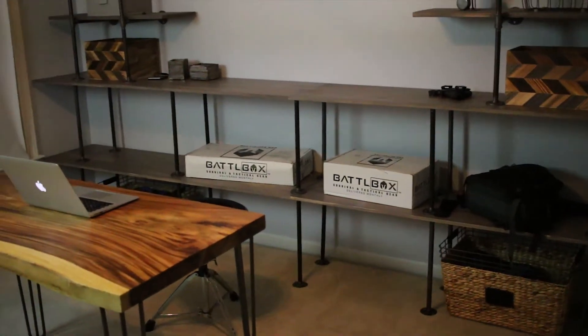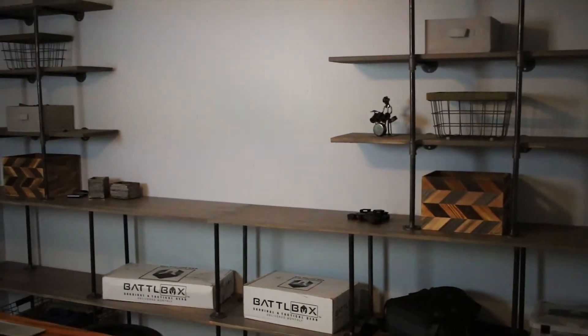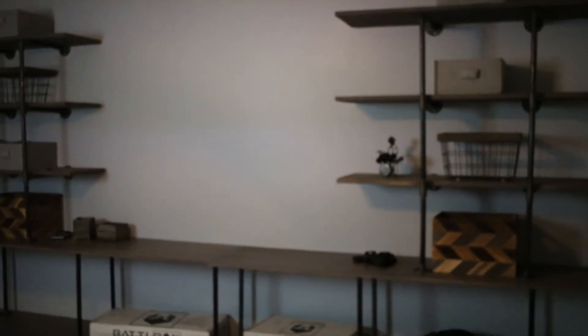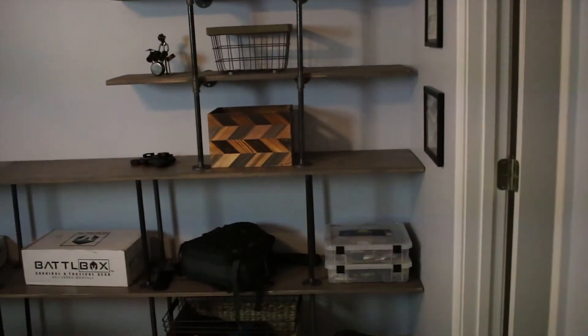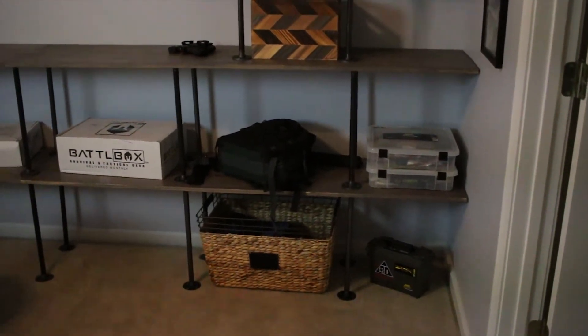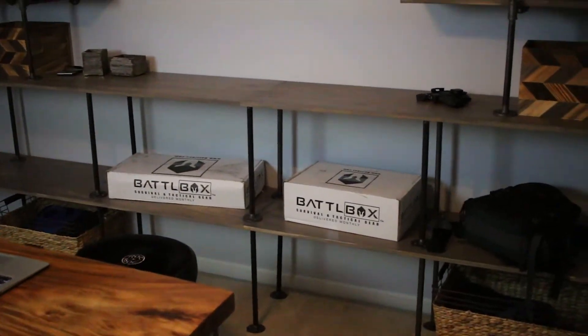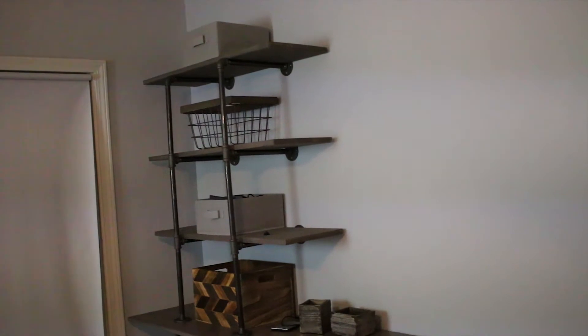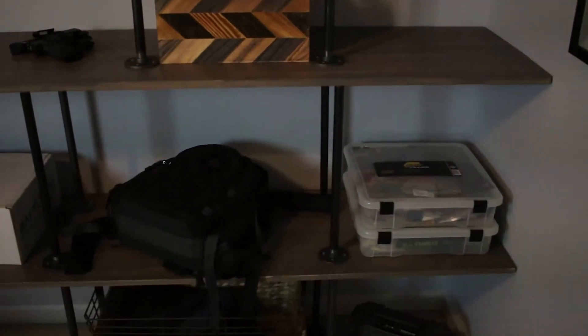So this was just one of our guest bedrooms. She actually painted all the walls — it looks more blue right now but it is actually a grayish tone. It's not really organized yet; you can just see some extra battle boxes and random baskets and stuff that I'm going to organize.